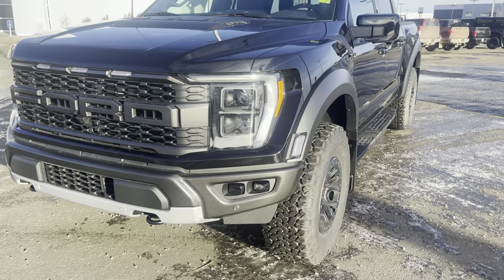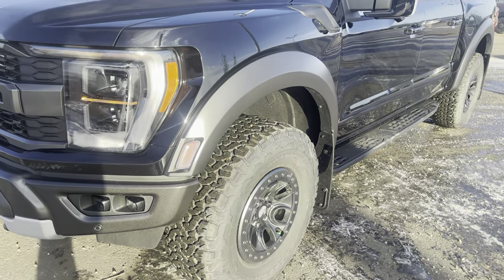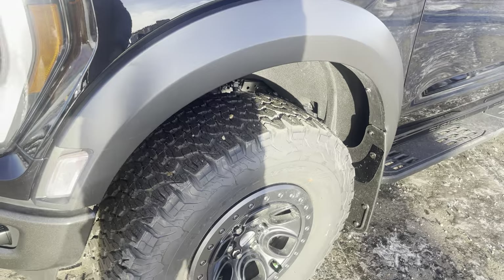If somebody pulls out in front of you last minute and you don't have time to put on the brakes, it'll do that for you. Now these Ford fenders do look amazing and they're functional. They've got functional air induction and they're extra wide, again protecting the sides of the vehicle.